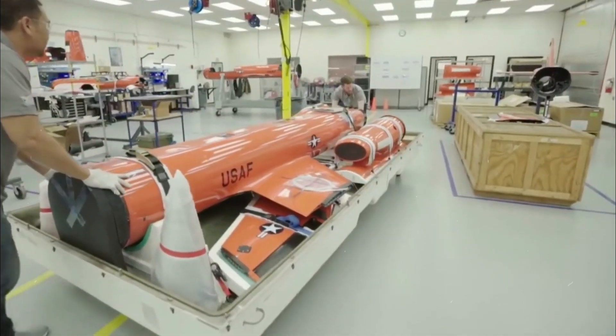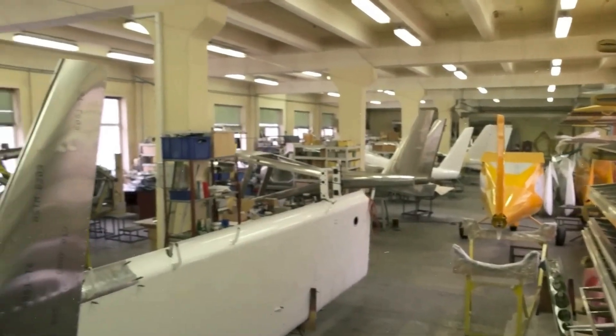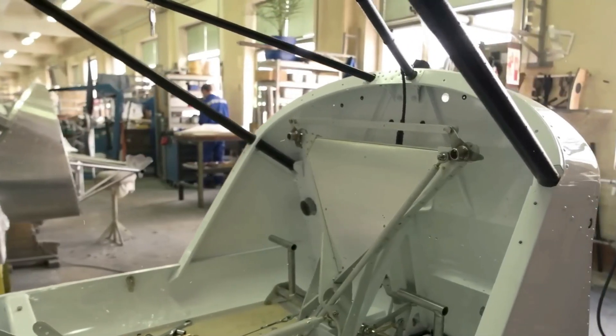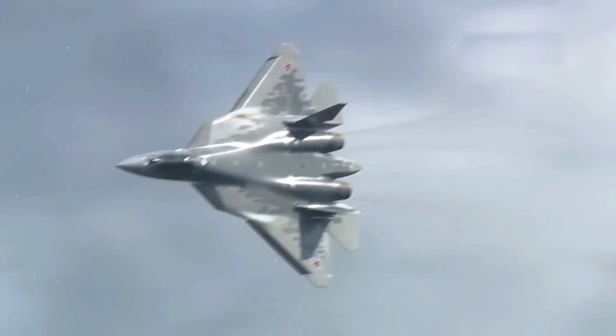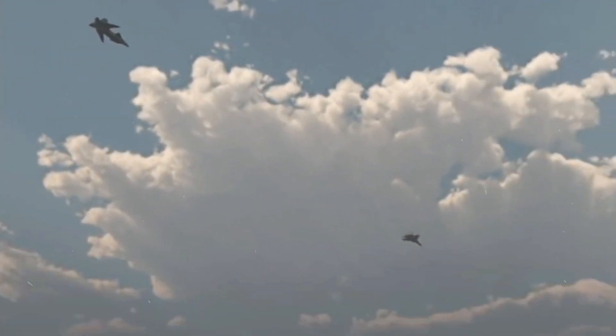The U.S. military has restarted a program to acquire a new fighter-sized stealthy target drone that can serve as a stand-in for advanced adversary combat jets like the Chinese J-20 and the Russian Su-57, and their electronic warfare capabilities in particular.